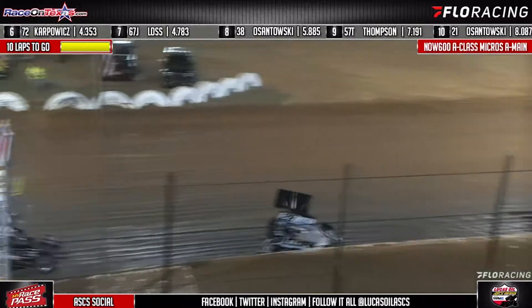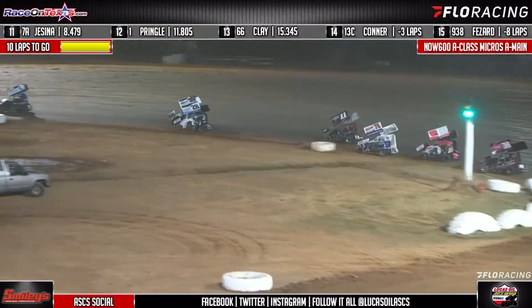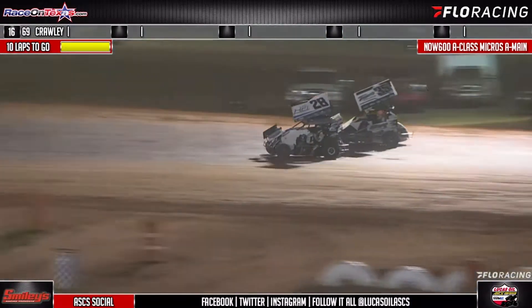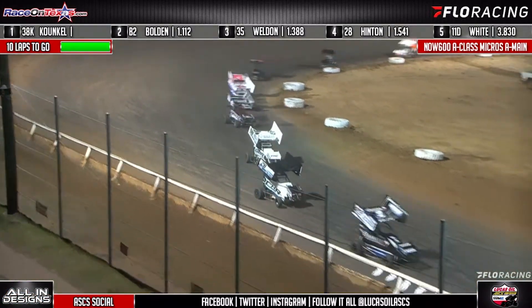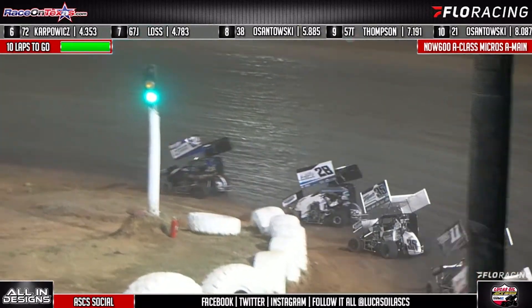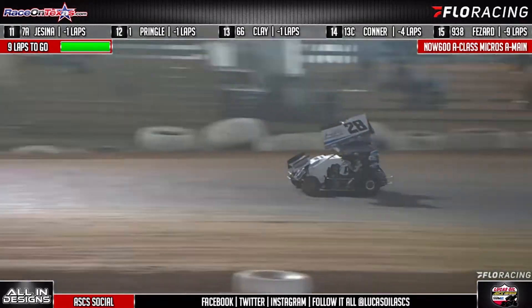As the field comes back to life, Shelby Hinton going to get a run to the inside of the 35, Gage Weldon — that'll be the fight for third to the back straightway. Advantage to the 28 into turns three and four. Hinton, who got the win in A-Class last night, chasing to the back straightway right now, trying to see if he can run down second.